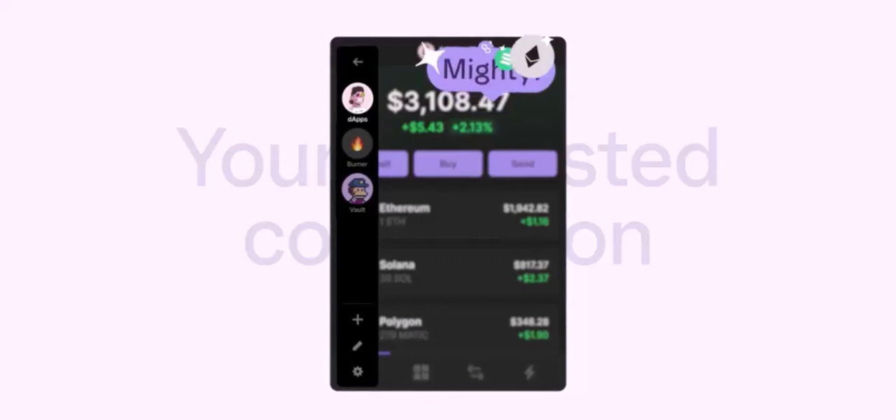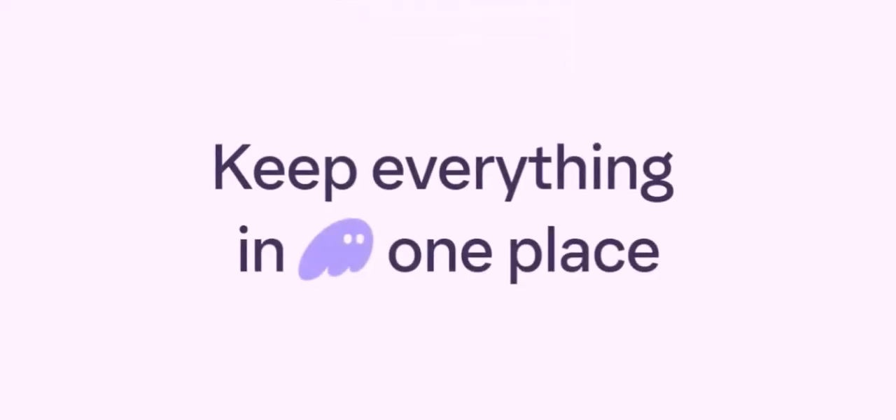Limit the amount you store — don't keep all your funds in one wallet. Diversify your holdings across multiple wallets. Phantom Wallet is a secure option for storing Solana tokens, but it's not foolproof. By following best practices and being aware of the risks, you can significantly reduce the chances of losing your funds. Thanks for watching, and until next time.